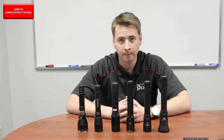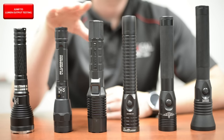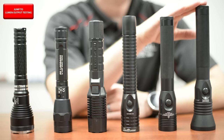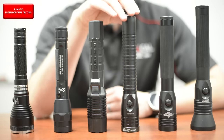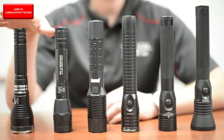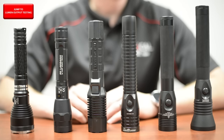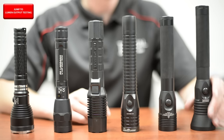Let's take a look at what we selected today. We have the Pelican 7060, the 368 lumen variant; the Surefire R1 Lawman, the 1000 lumen variant; the Streamlight Stinger HL and the HPL, both dual switch variants; the Nightstick 9614 XL; and our very own Tactical Impulse LE1+. The LE1 Plus is the shortest, measuring just a hair shorter than the Lawman. The Pelican 7060 comes in at 8.65 inches, and the HPL tops out the category at 9.23 inches.